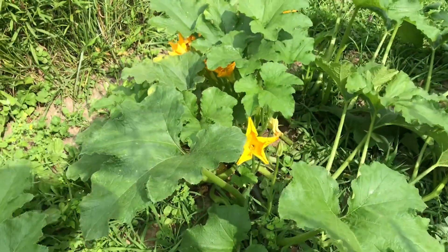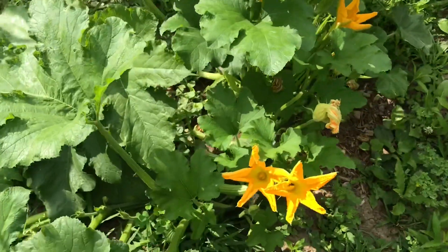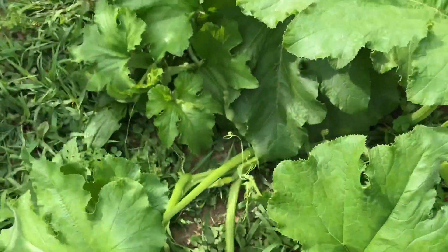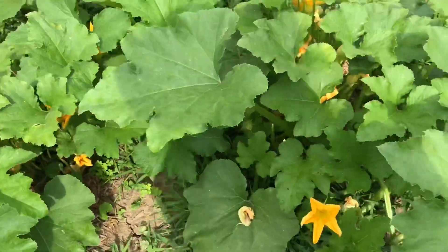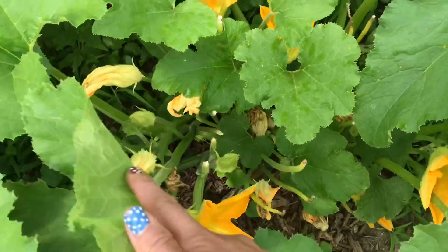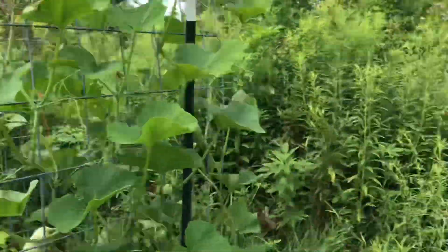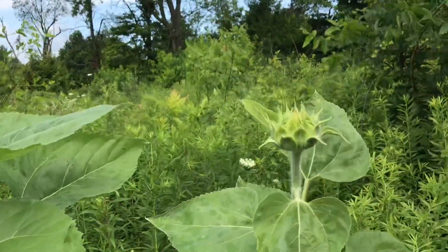And here are pumpkins, there's a lot of flowers. A lot of flowers, and there's more bees. That's it guys, and here's my sunflower — the first sunflower, the flowers have already started to bloom.